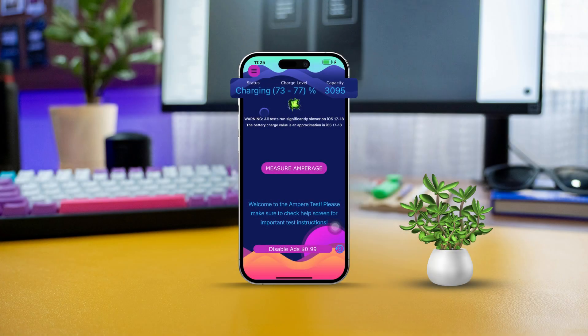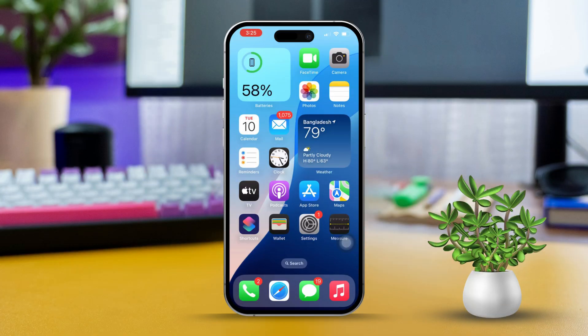Wondering how fast your iPhone charges? Whether you're dealing with slow charging or just want to check out a new charger, it's good to know how quickly your iPhone is charging. In this guide I'll walk you through some simple steps to help you figure it out. Let's dive in.